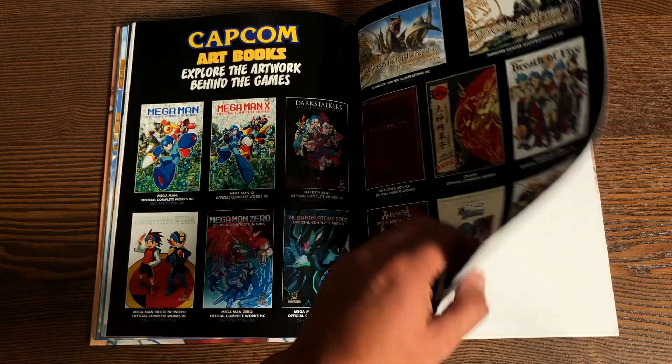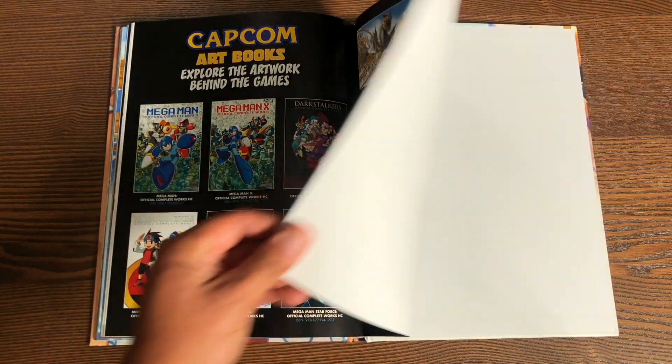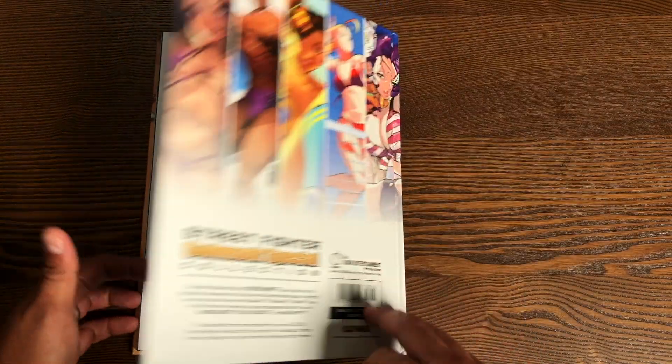And then other art books available from Udon that feature Capcom characters. And that, as they say, is that.